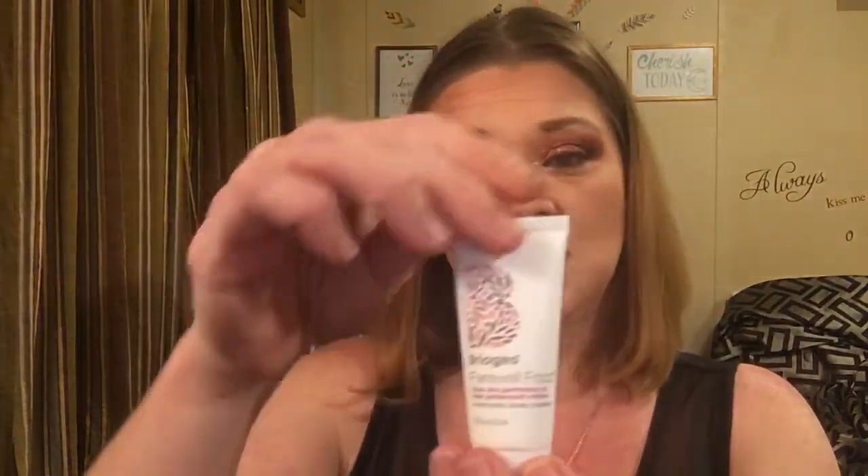Our next thing is by Briogeo — it's the 'Farewell Frizz' product. I wear Briogeo every day anymore. I didn't used to use hair products, but I get these every other month and I'm stocked up. After I wash my hair I put a little bit of this in — I have naturally curly hair and it's harder to comb after washing. I'm going to give this one to my husband because he's always complaining about frizz.